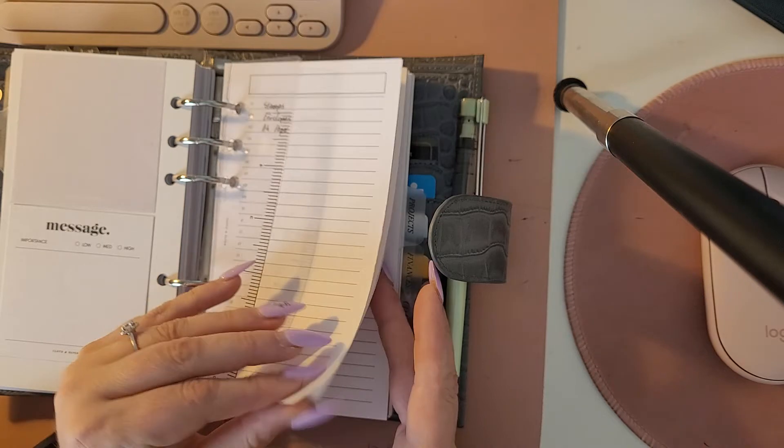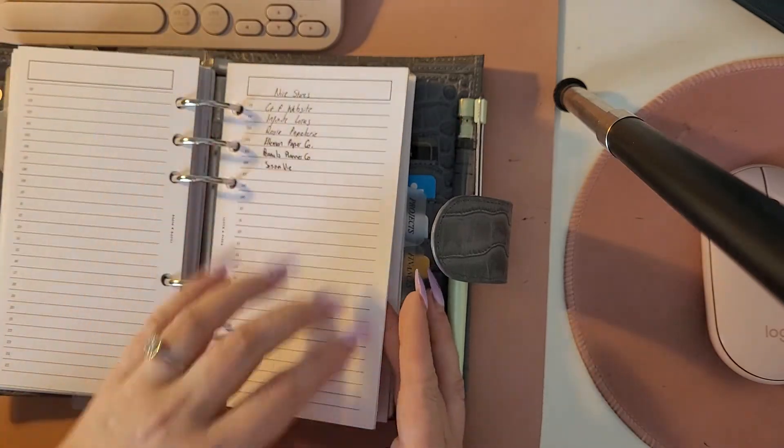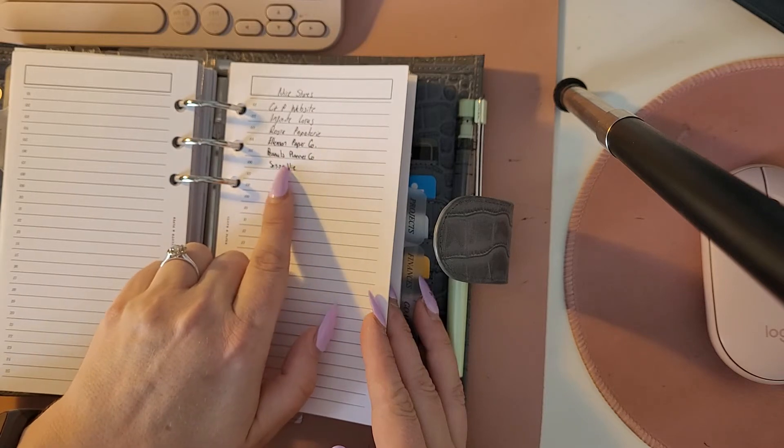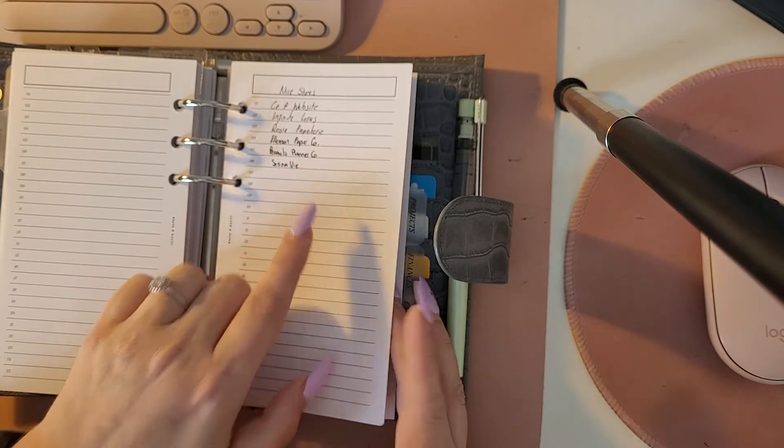Next section is lists — I suppose lists and to-dos. I just have some nice stores noted there: Platten Paper, Infinite Lotus, Rosie Pappeterie, Elman Paper Co, Peanuts Planner Co, and Sesavi.